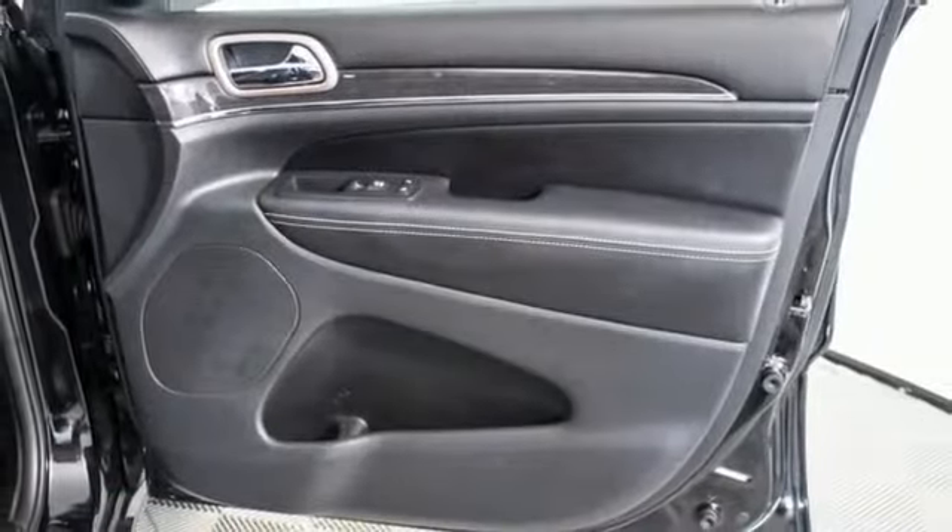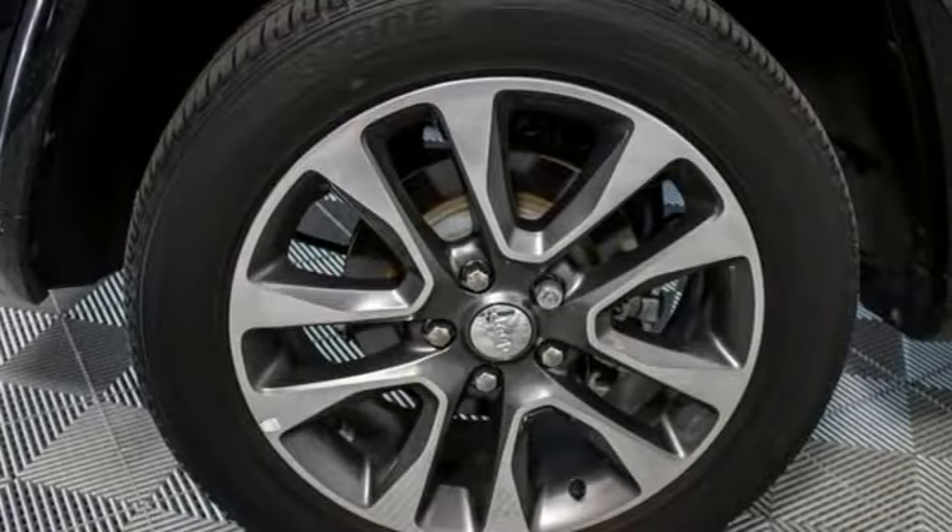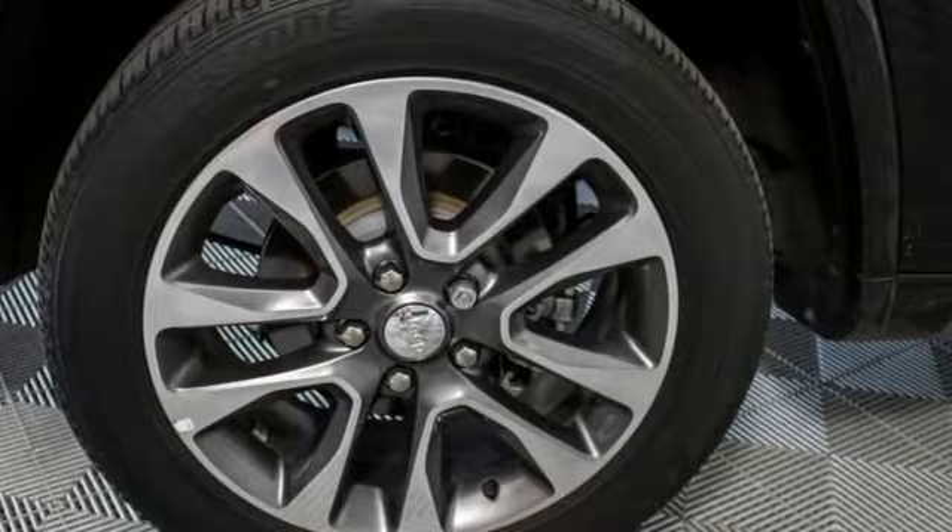Automatic transmission, heated and ventilated leather bucket seats, integrated navigation system, rear parking sensors, dual zone climate control, Wi-Fi hotspot, streaming audio, power sliding and tilting sunroof, remote engine start smart device, and V6 engine.